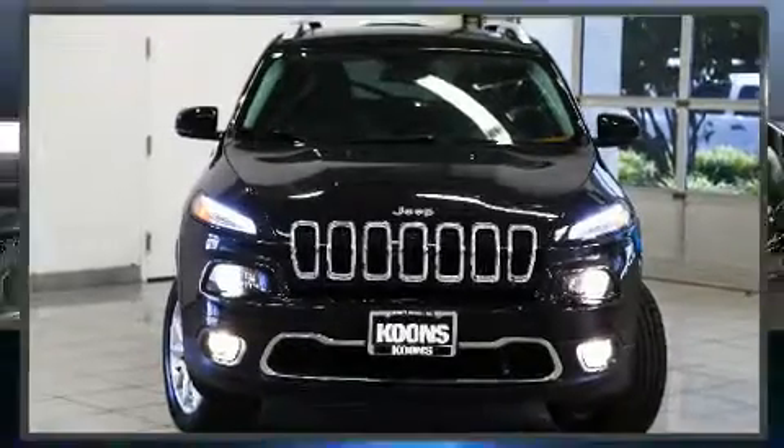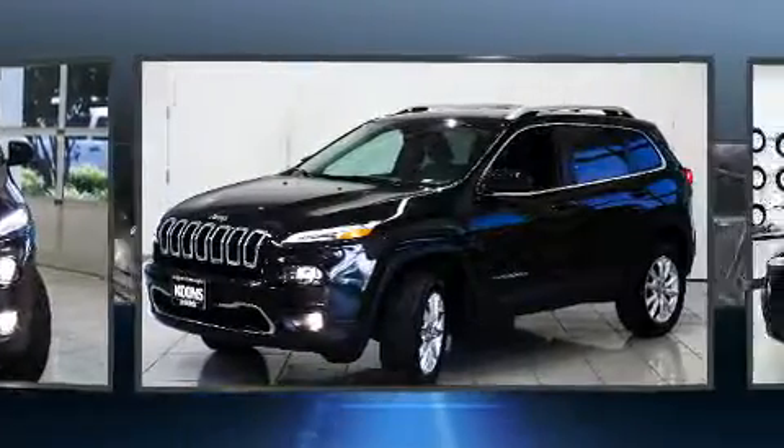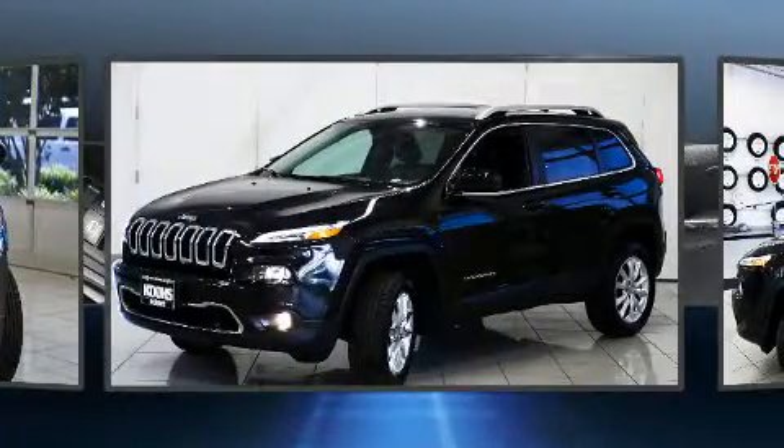Here's a great deal on a 2014 Jeep Cherokee. With less than 20,000 miles on the odometer, this four-door sport utility vehicle prioritizes comfort, safety, and convenience.